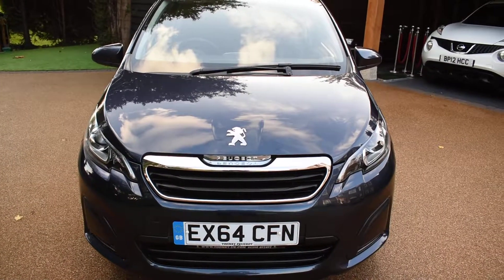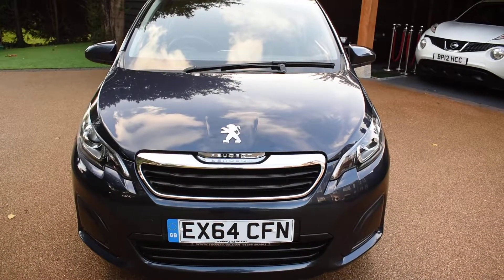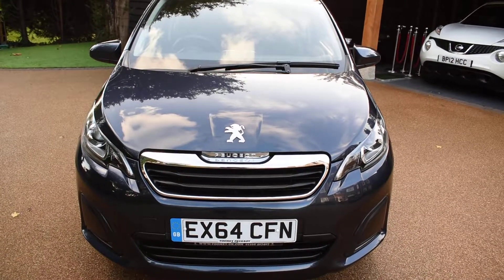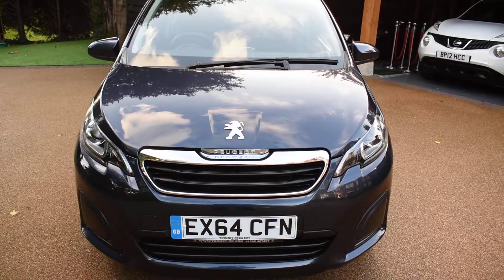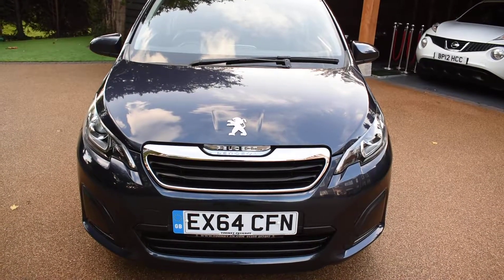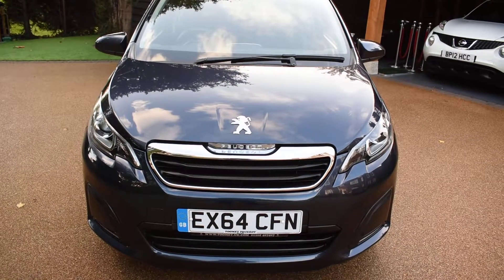Welcome to Just Peugeots. Here we have a stunning 64 plate Peugeot 108 1L Active that's just arrived in stock. This car's in Tahoe blue metallic. It's only had one local private owner from new and covered just 37,000 miles, that's an average of around just 7,000 miles a year.